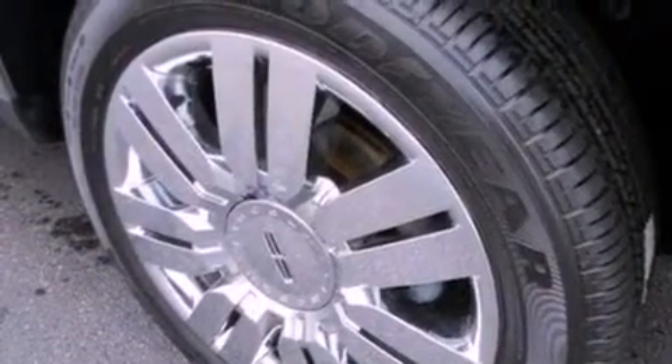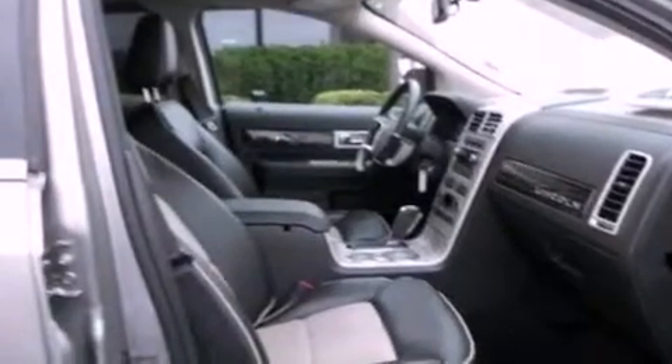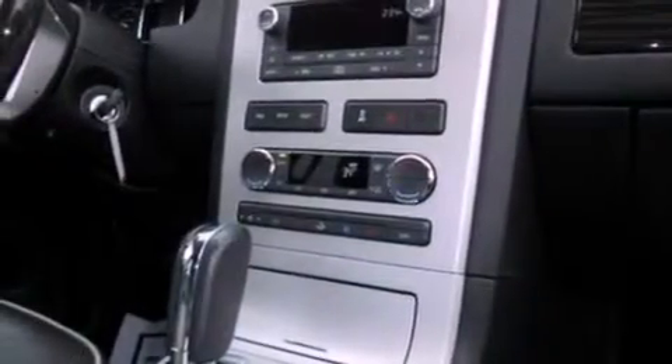Its top features include heated front seats, a low tire pressure indicator, traction control and stability control systems, 18-inch wheels, and satellite radio.